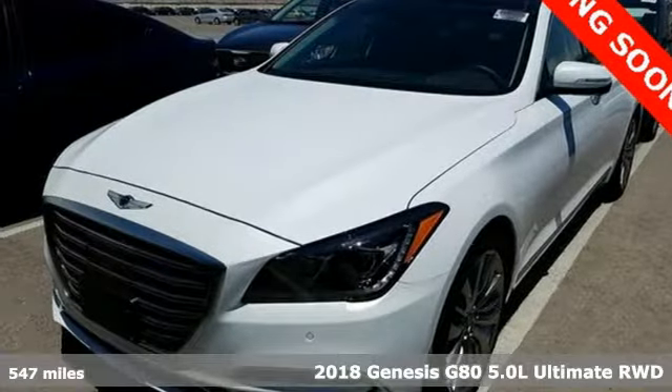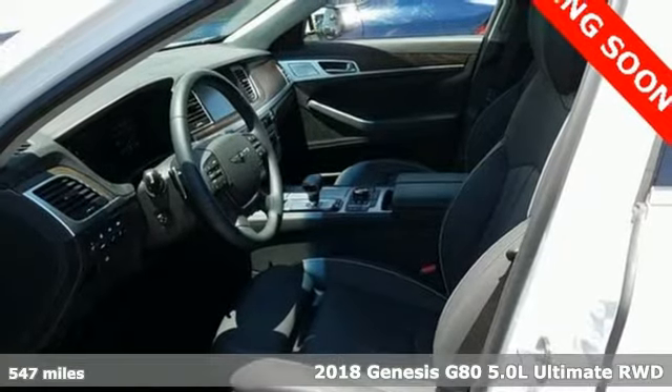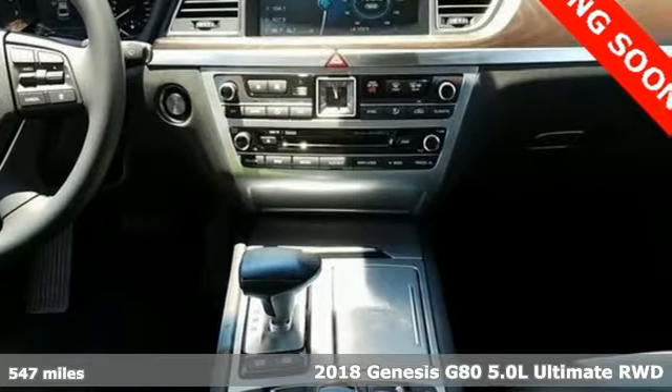It's a 2018 Genesis G80. It's an evolution in luxury, engaging the senses with its design, its performance, and its first class experience.